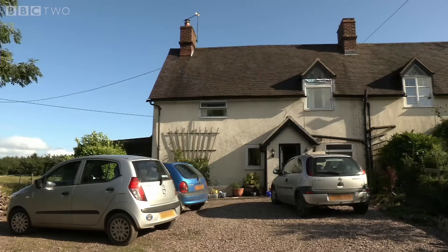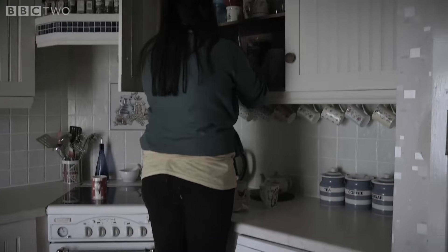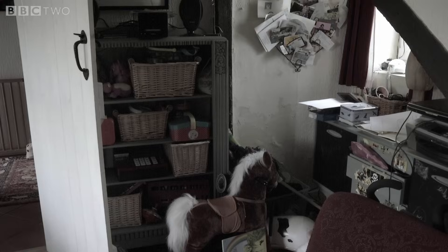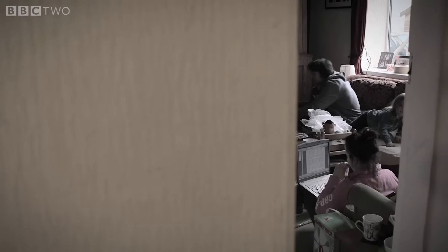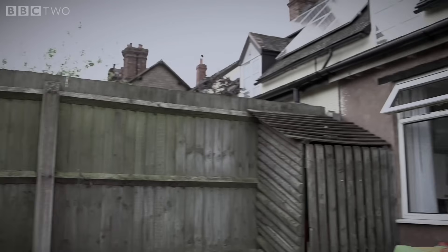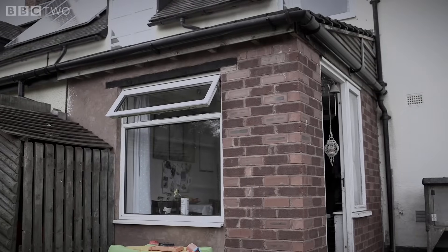Abigail and Chris were living in their dream family home, but the devastating news that Abigail had a debilitating illness meant they urgently needed to make alterations. The kitchen was dark and awkward for Abigail to move around in. They desperately needed a practical space where they could all be together as a family, which would also work for Abigail if she should ever need a wheelchair. Abigail and Christian realized they needed to extend and replace the old lean-to.